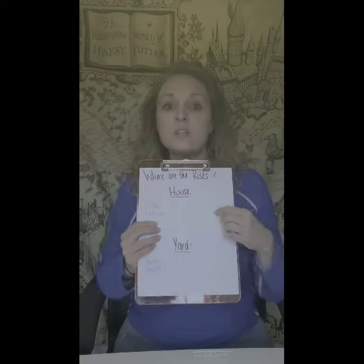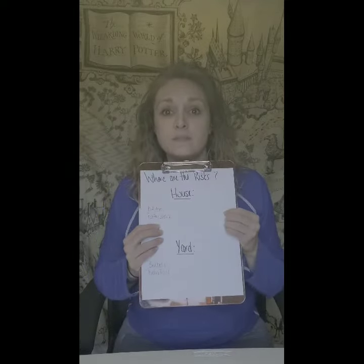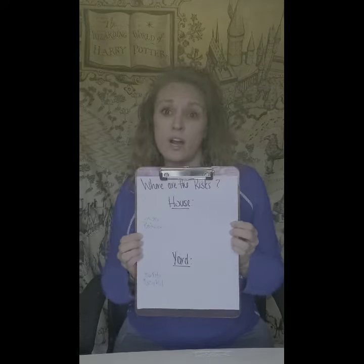I want you guys to write as big a list as you can, and then next to each item write what you can do to be water safe. We've learned about this all week long, so you should be able to do this. Then you can send them in to us and get a prize back. Good luck!